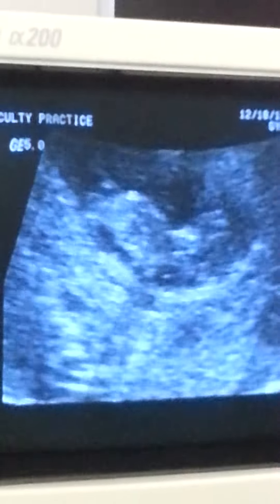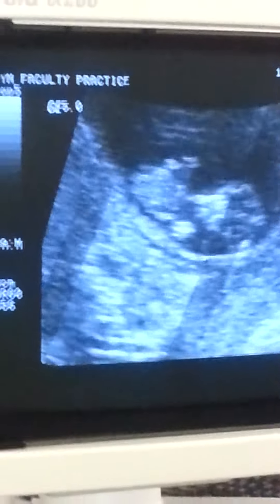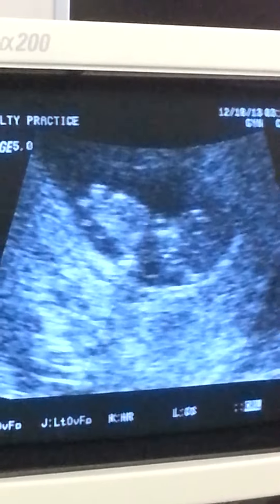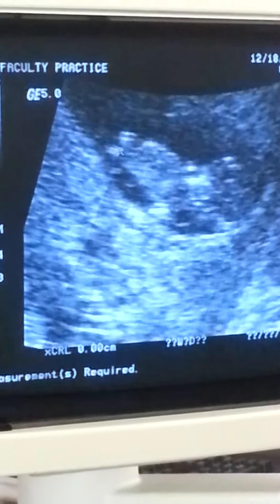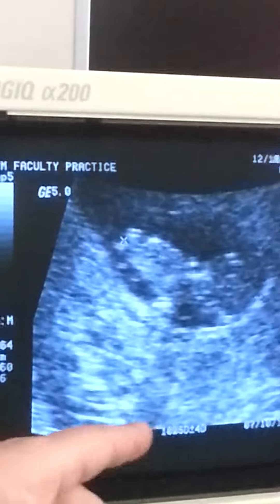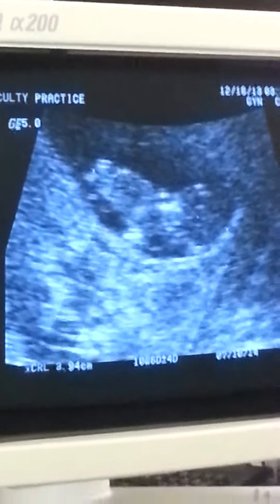He's nice to stay still. Looks great. So we'll do a measurement, going from his butt to the top of his head. He's measuring just about ten weeks and six days, which goes about with where you are.